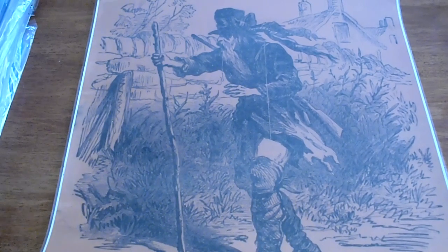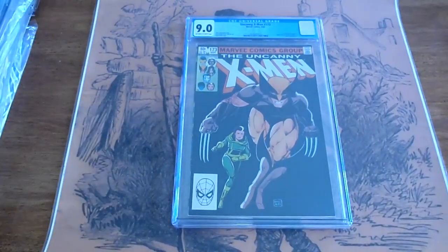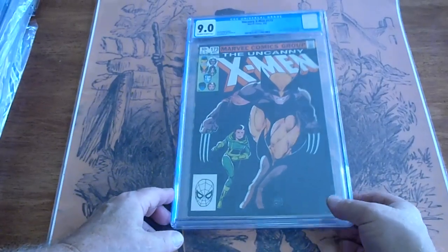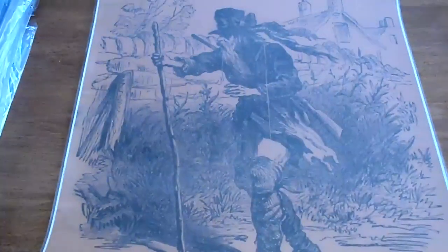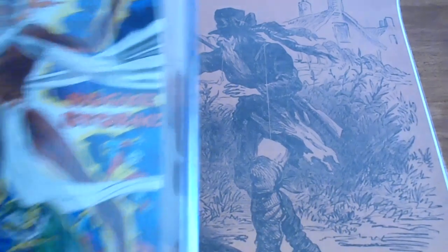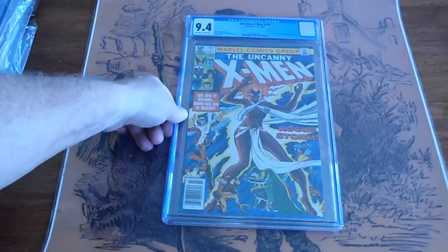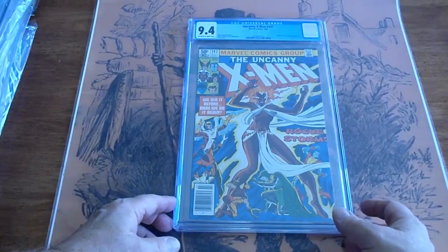We've got an X-Men, number 173, 1983, 9.0. We've got an X-Men, number 147, 1981, 9.4. Dr. Doom cover.